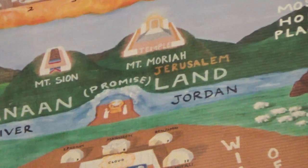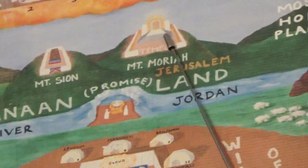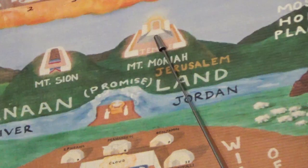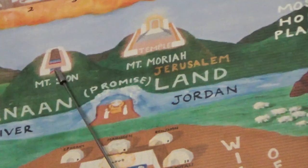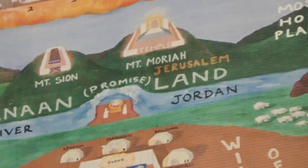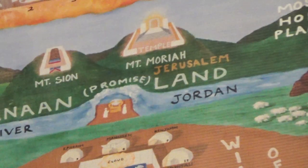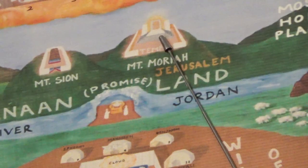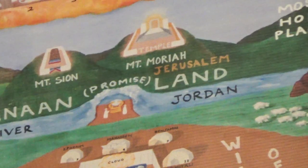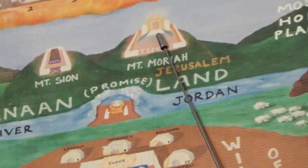Now we're going to deal with the sanctuary, also called the greater house or holy place, which was the second compartment in the temple. You see the top portion which is called the oracle, the middle section which is called the sanctuary, likened to the holy place in the tabernacle. It says the sanctuary, greater house, or holy place was 40 cubits long.